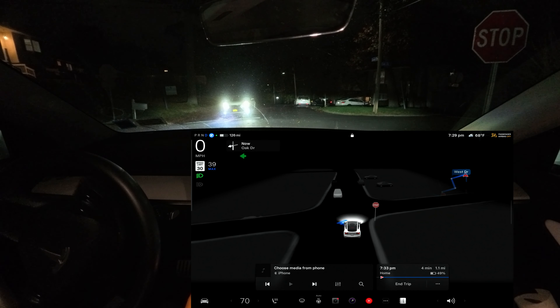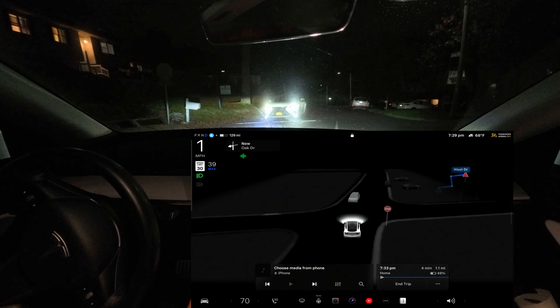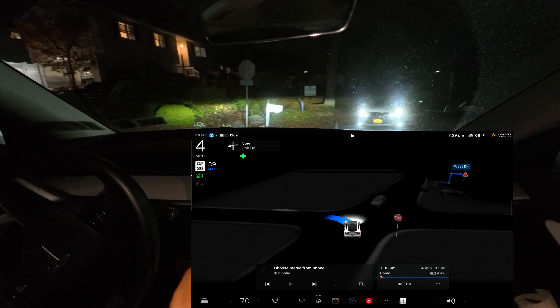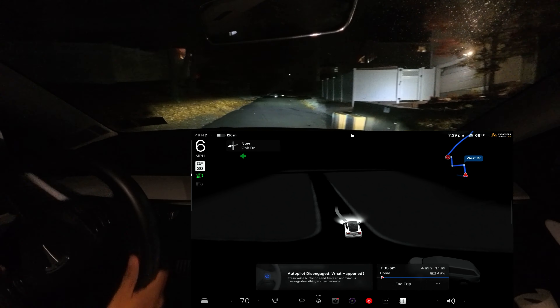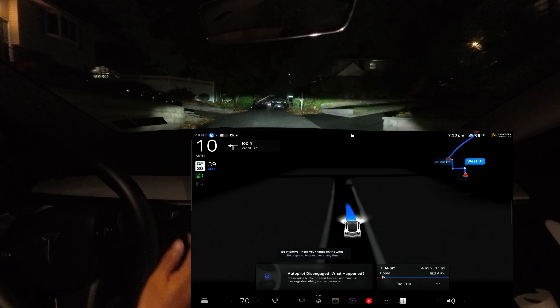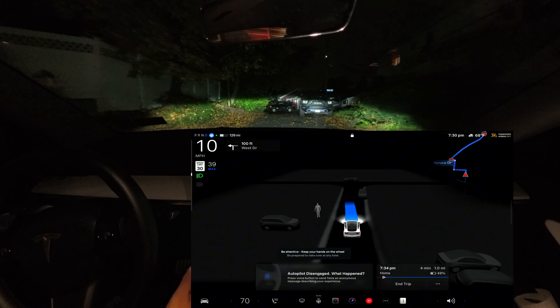We're going to make a left turn. I'm sorry guys — I know that person will be very mad. I just took over because it cannot see the garbage cans and stuff like that on the road. It gets confused and there was another car on the opposite side, so I had to take over.